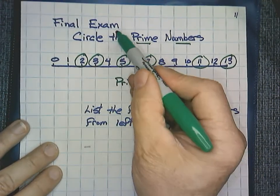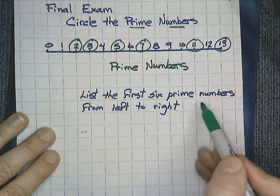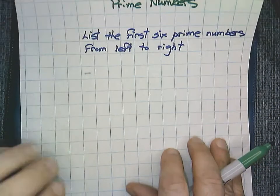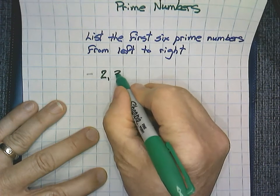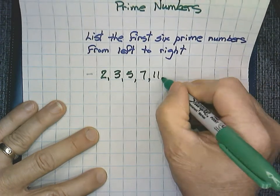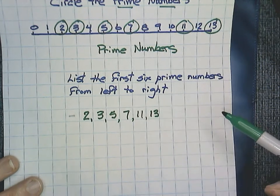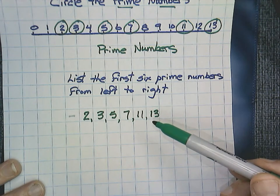Second question of your final exam: list the first six prime numbers — write them from left to right. Our first six — it's not going to be zero, it's not going to be one — but two, three, five, seven, eleven, and thirteen. Those are your first six prime numbers. In closing, the importance of the first six is that this will be very helpful when we do prime factoring in a lesson that's coming up, and also when we want to use strategies to simplify fractions.